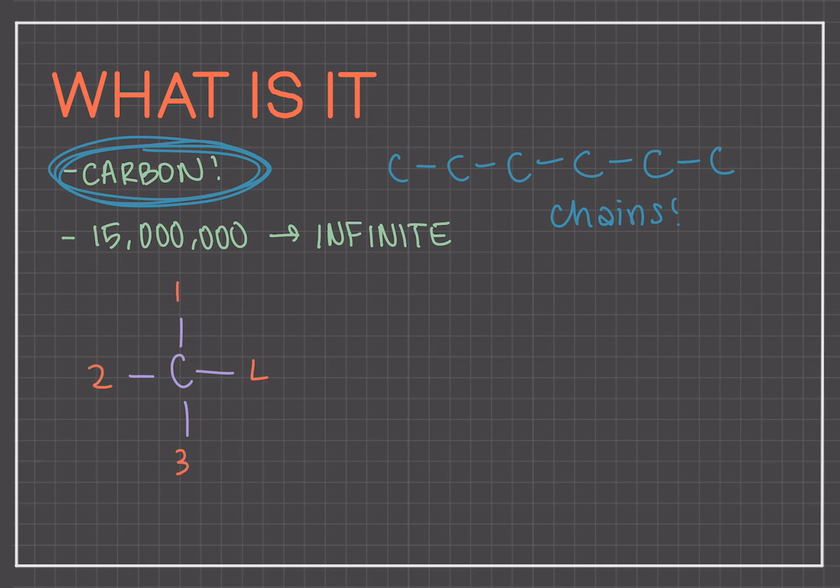Organic chemistry is a study of the structure, properties, composition, reactions, and preparation of these carbon-containing compounds. Most organic compounds contain carbon and hydrogen, but they may also include any number of other elements such as nitrogen, oxygen, halogens, phosphorus, silicon, and sulfur.